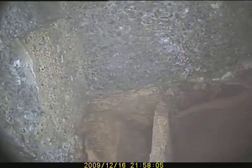Looking up. Embellishment. Missing flue tile. This flue is in very poor shape and must be relined.